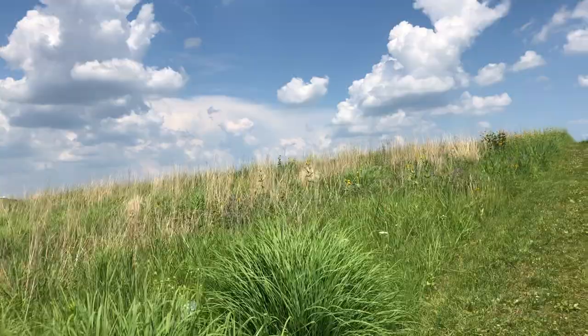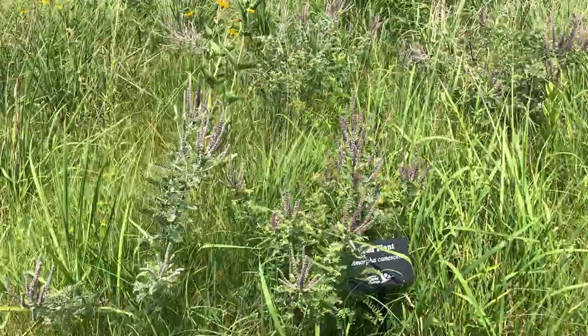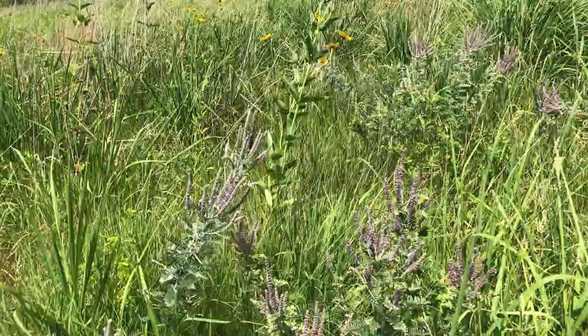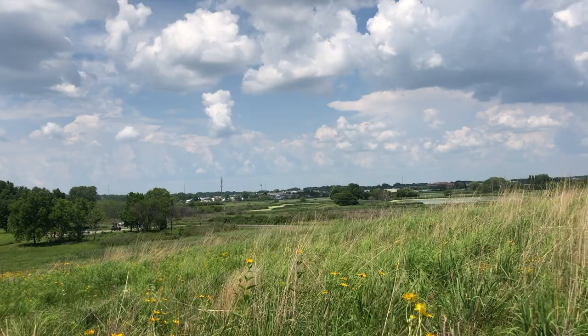I wanted to show you one of our labels so you can look out for them while you're on this trail. This is lead plant, and it's blooming. You can find out the scientific name and the common name with each label. So I hope you've enjoyed our walk here today. If you'd like to visit this prairie yourself within Capitol Springs, come to Moreland Road in Madison, and you can find our parking area down there and take your own stroll.